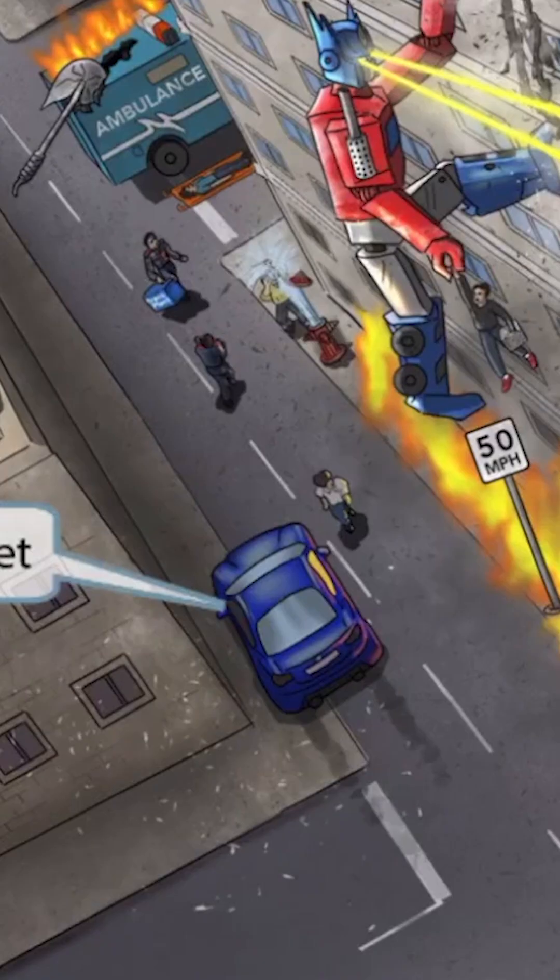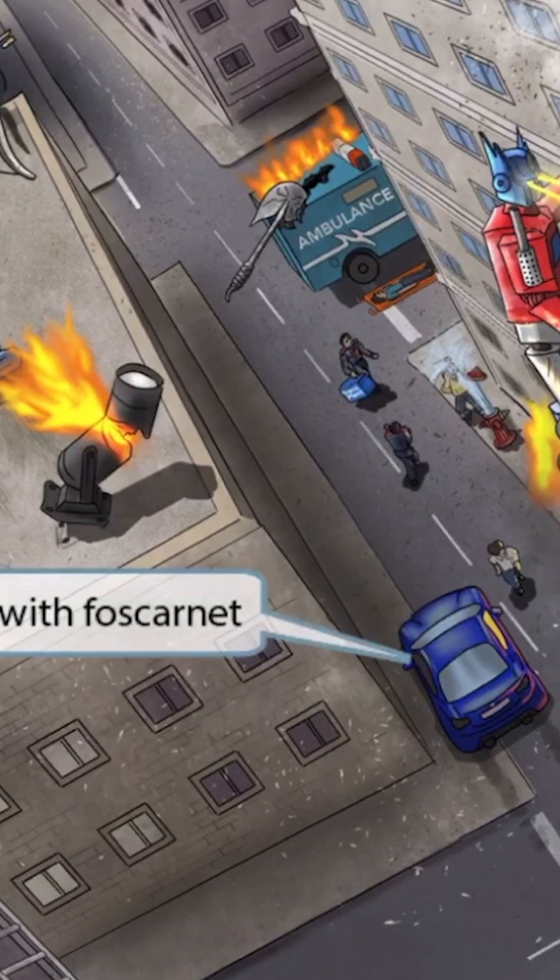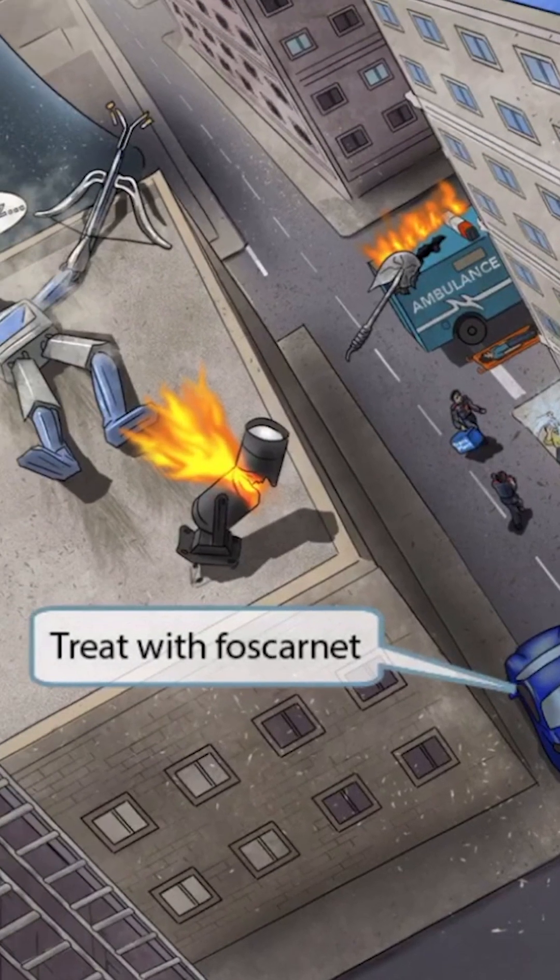Let's move on to discuss treatment. Notice that we've added a fast sports car to the image. The car is blatantly ignoring the 50mph sign and racing away quickly in an attempt to escape the chaos. You can see that it's peeling out and going very fast based on the skid marks right behind the car. Fast car sounds like foscarnet, which should help you remember that CMV can be treated with foscarnet.